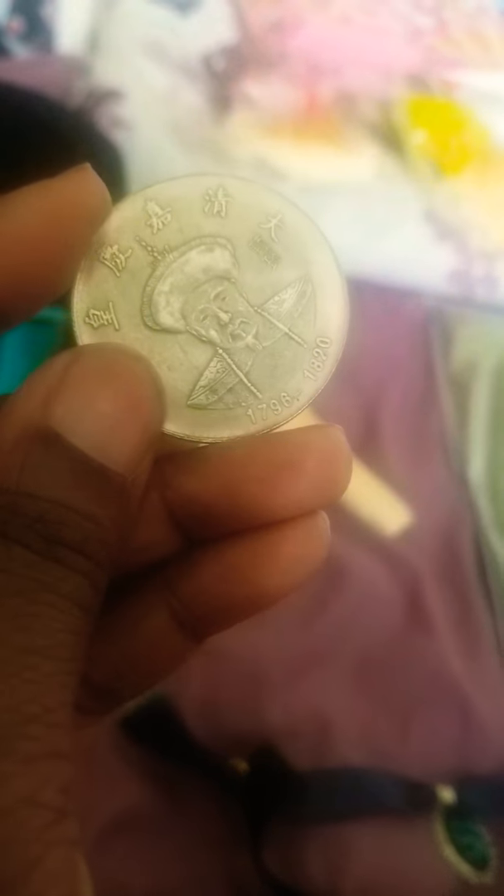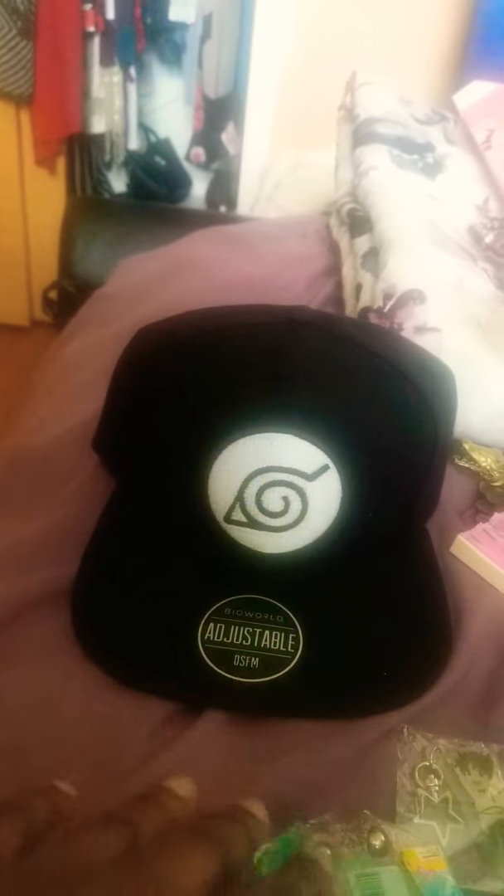If anyone knows what it is, let me know, leave a comment. Because I don't know what exactly this is. I guess that's the best it's going to look. And then I got this Naruto hat. I don't know if I'm ever going to wear it. I might wear it. I don't know yet.